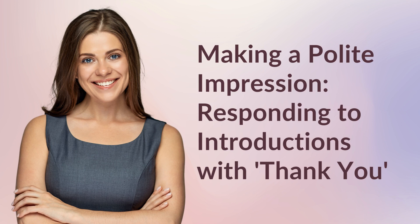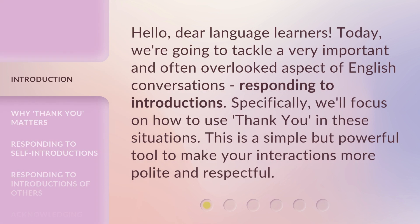Hello, dear language learners. Today, we're going to tackle a very important and often overlooked aspect of English conversations: responding to introductions. Specifically, we'll focus on how to use 'Thank You' in these situations. This is a simple but powerful tool to make your interactions more polite and respectful.